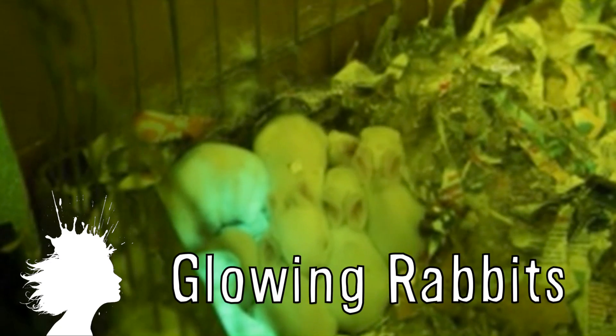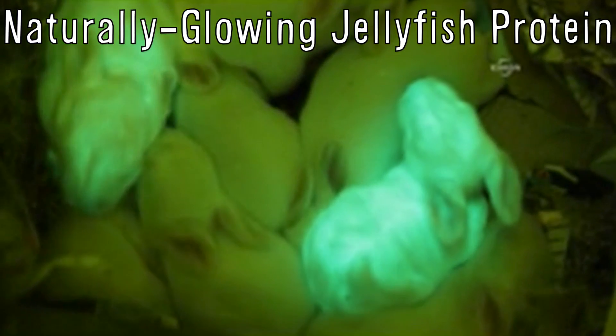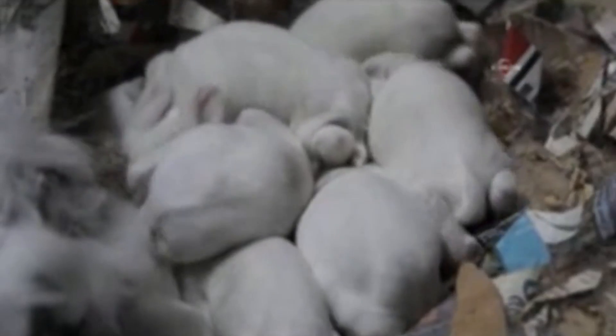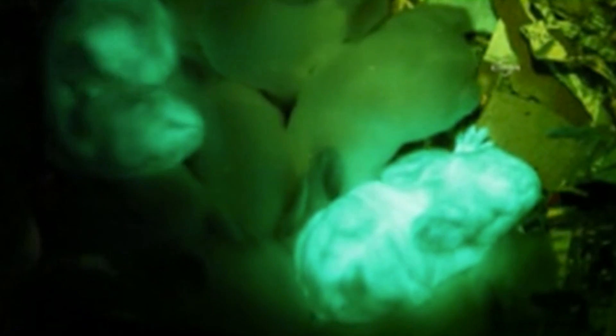Two baby rabbits were successfully born glowing fluorescent green. Researchers at the University of Hawaii injected a naturally glowing jellyfish protein into embryos in a pregnant rabbit, and two of the babies born ended up carrying the gene. The point is to eventually make rabbits that produce medicine in their milk, and the green glow allows researchers to see which animals have gotten the specific gene.